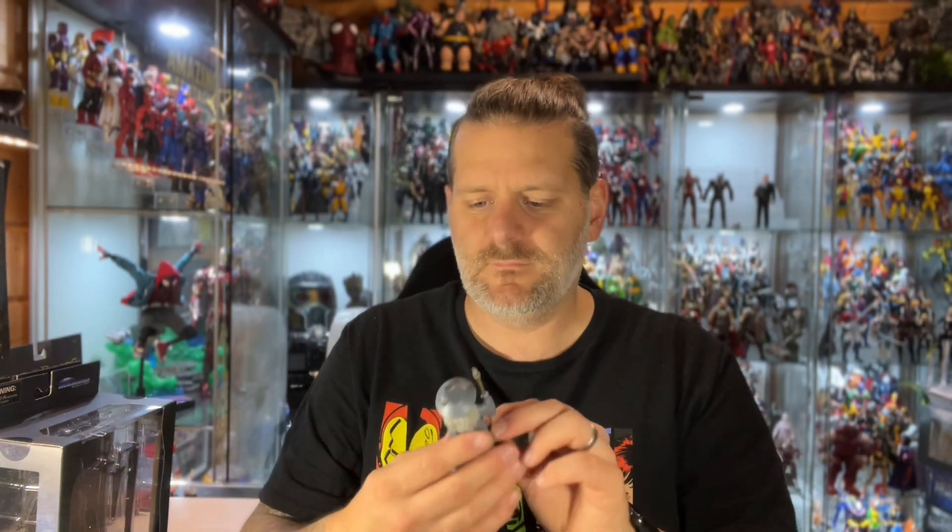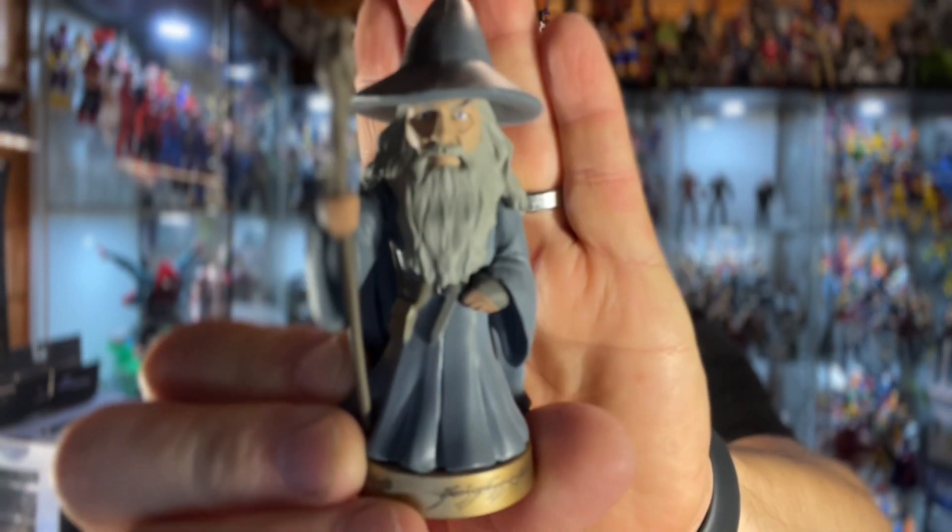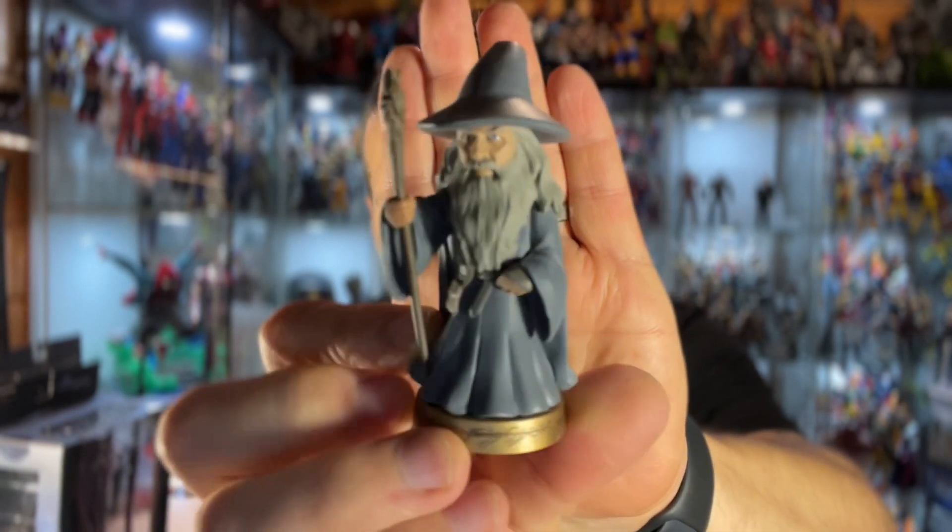Let's open him up fully and take a little look at Gandalf. Not a bad little figure at all - he's standing on the Ring as well. They're really detailed for little blind bag figures. He is going to go somewhere in my office. I've got four other Lord of the Rings figures as well as these five, so I will do a huge unboxing reveal video of the Lord of the Rings line from Diamond Select Toys at some point.